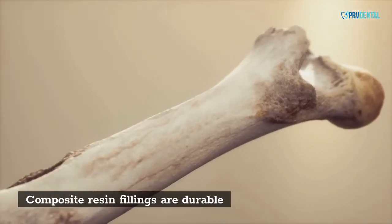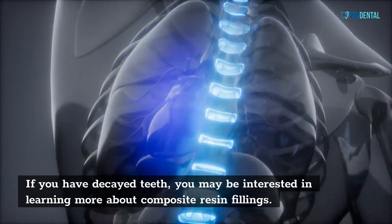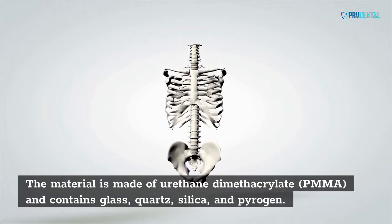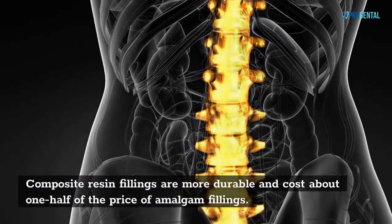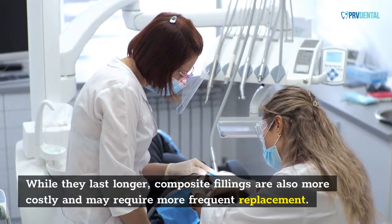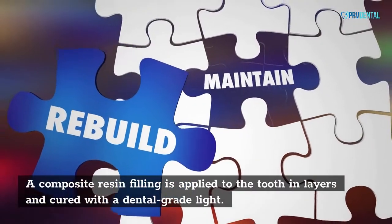Composite resin fillings are durable. The material is made of urethane dimethacrylate and PMMA, and contains glass, quartz, silica, and pyrogen. Composite resin fillings are more durable and cost about one-half the price of amalgam fillings. While they last longer, composite fillings may also require more frequent replacement. A composite resin filling is applied to the tooth in layers and cured with a dental braid light.